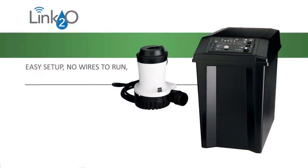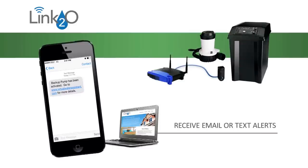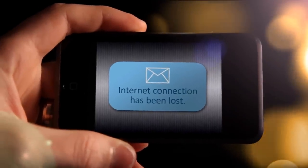Setting up Link2O is easy. There are no wires to run — just plug it in. The system connects to your home router enabling two-way communication. You'll receive email or text alerts when something needs attention, such as: your home lost power, the backup system is activated, the battery condition is questionable, the internet connection has been lost, and others.